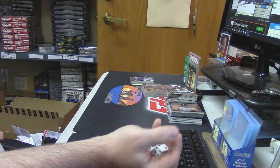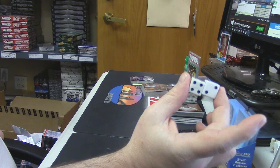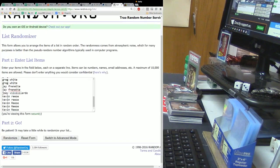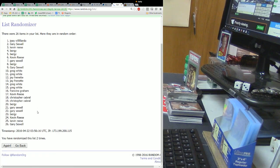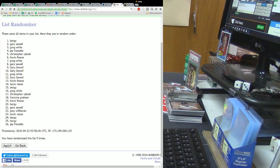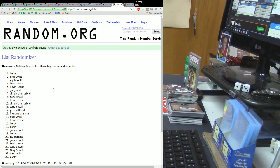Rolling again for the Nick Plummer — this time the number is 6. Uno, two, three, four, five times — and for the Nick Plummer Green Refractor Auto from 2015 Bowman, going to Bergey. Interesting turn of events.